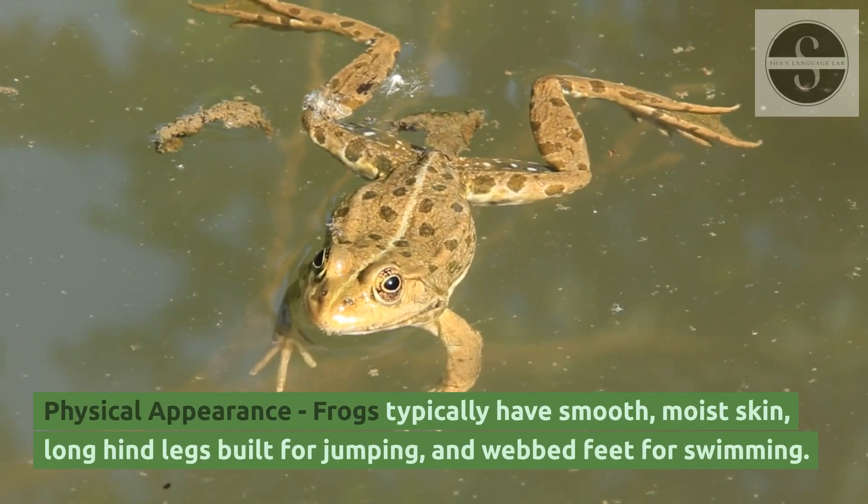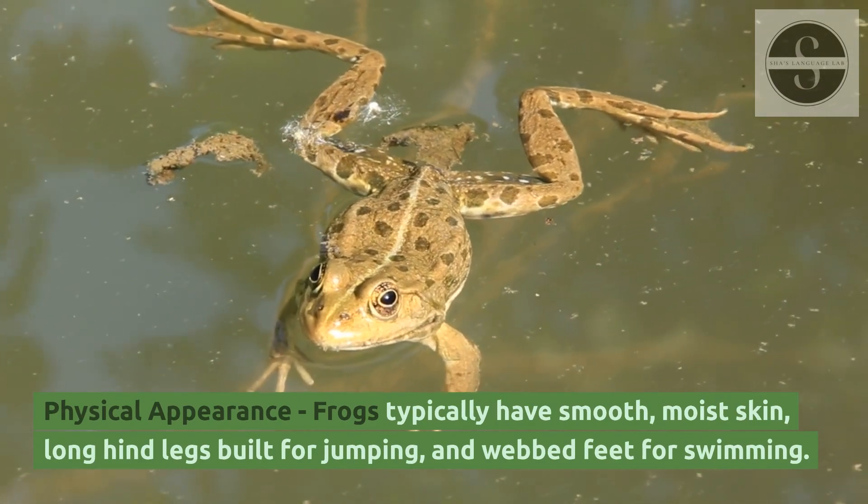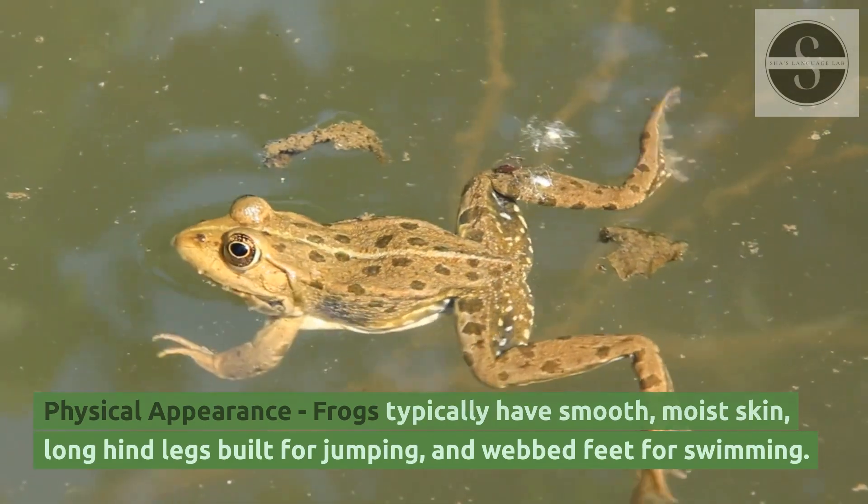Physical appearance: frogs typically have smooth, moist skin, long hind legs built for jumping, and webbed feet for swimming.